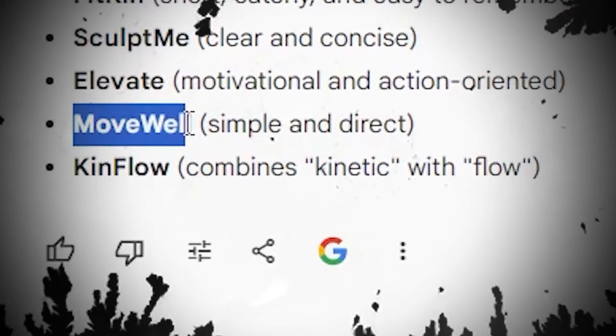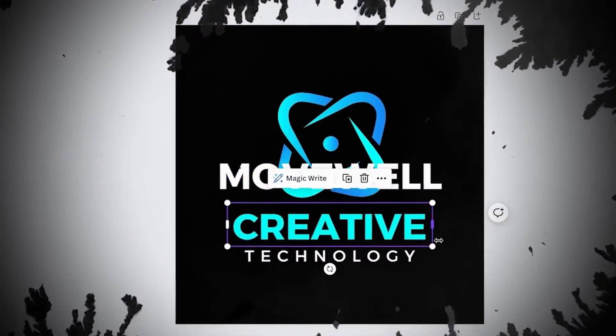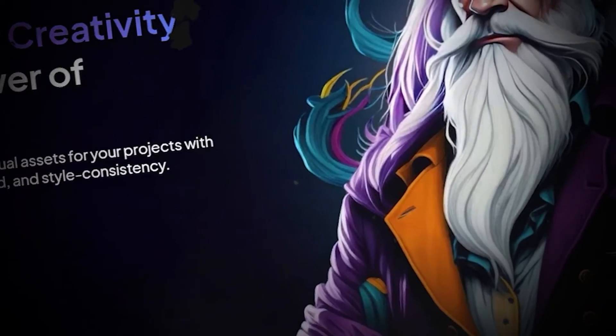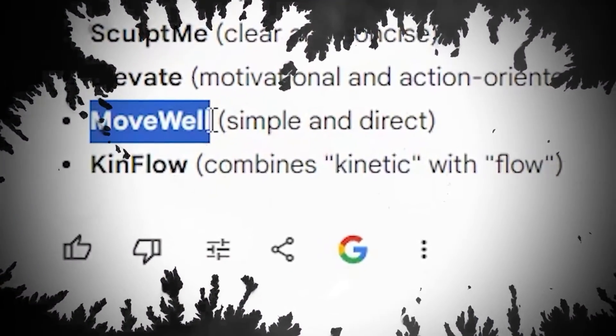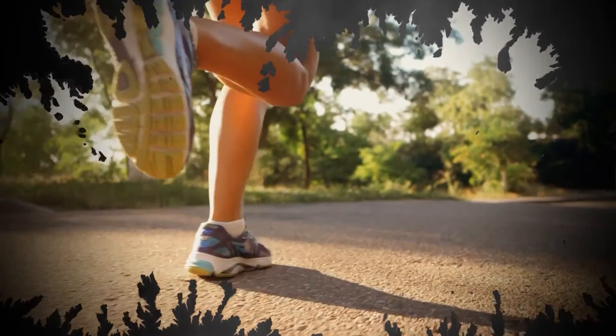Pick a name that you like then head over to Canva to create a logo for your channel as well as a banner. You can of course use AI to create this for you as well. A tool like Leonardo.ai lets you define the dimensions of the images it creates. Once you have your channel name, logo, and banner art it's time to start creating your first video.